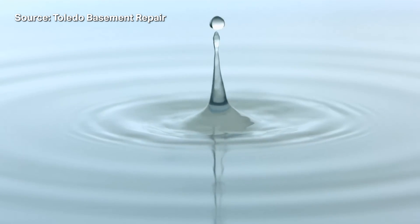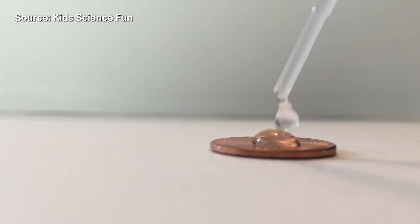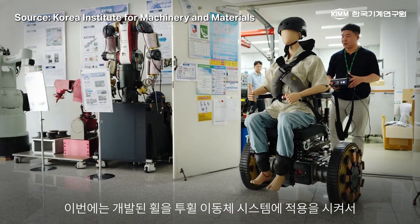If you look at a drop of water on a flat surface, you'll see that the water droplet curves to form a circular shape because of gravitational forces. So the engineers kept this principle in mind when designing a wheel in which the shape and stiffness could be controlled by shifts in force.